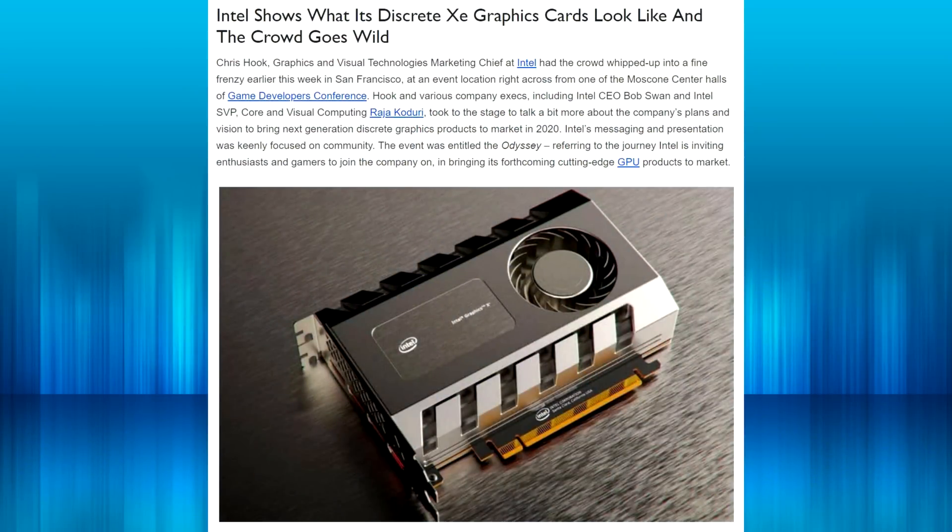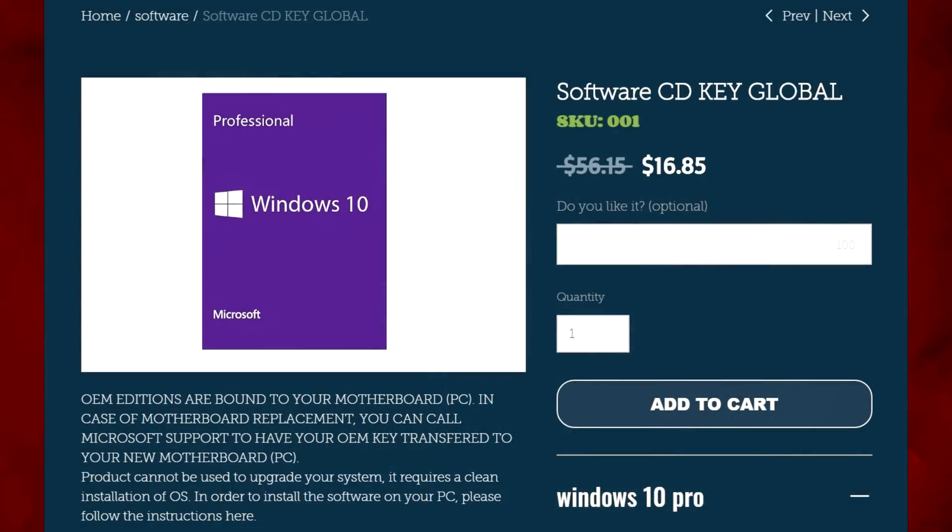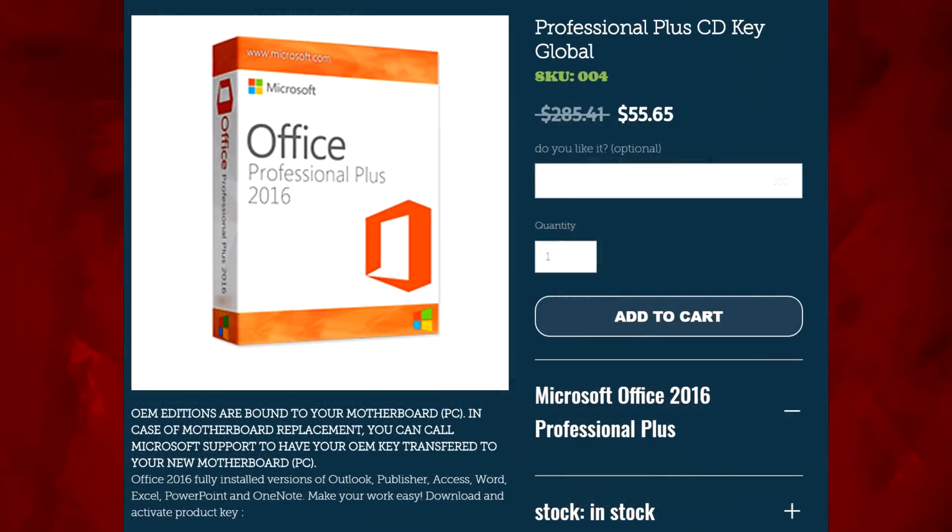I realized I hadn't really talked about them that much, and to be fair there hasn't been that much information coming out about them, so it's kind of hard to talk about. But we're getting a bit more now, so that's why I decided to make this video. But first I just have to give a huge shout out to our sponsor ekoffers.com — a great website where you can pick up a Windows key, Microsoft Office, or plenty of other products.